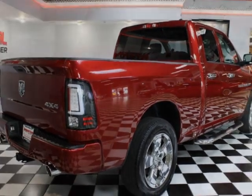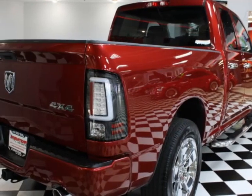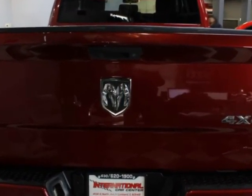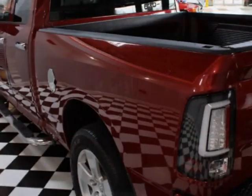This vehicle gets an estimated 14 miles per gallon in the city and an estimated 19 on the highway. This vehicle boasts a 5.7 liter 8-cylinder engine and has a 6-speed automatic transmission.